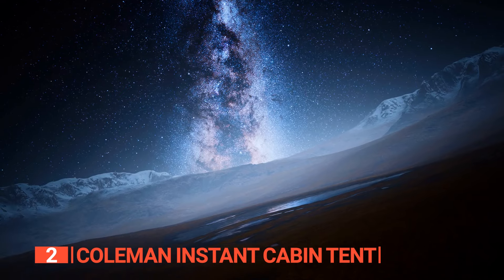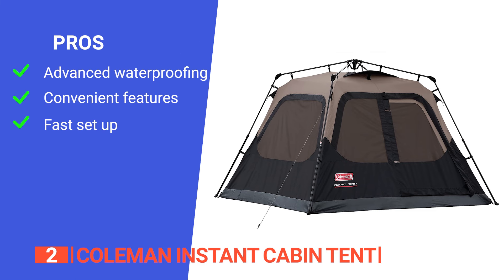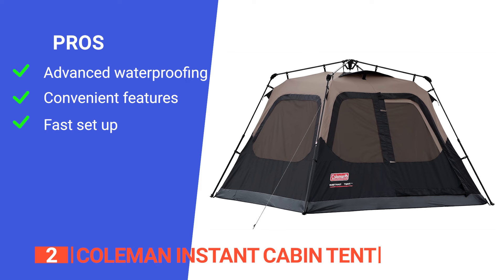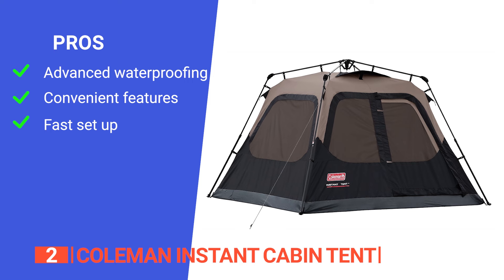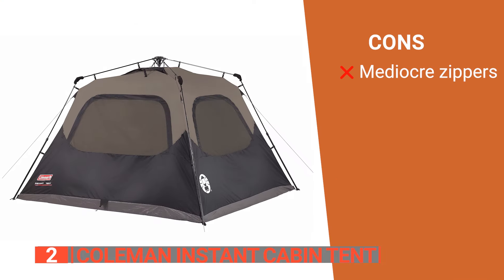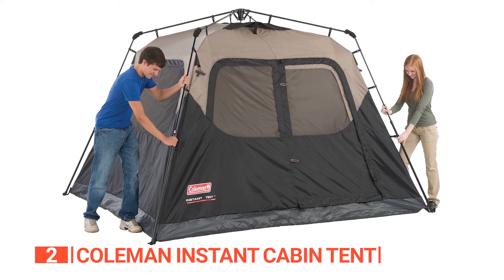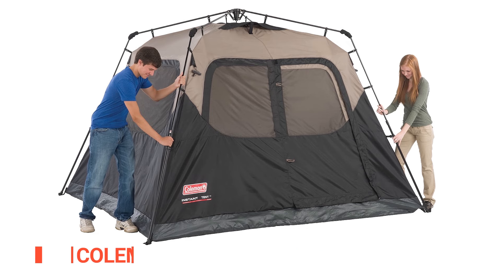Upgrade to Coleman's and enjoy a night under the stars. Its pros are: its WeatherTech technology and welded floor system guarantee to keep you dry no matter how stormy it gets; it has three large windows, easy access vents in the ceiling, and two storage pockets; and it's very simple and fast to set up in under 60 seconds. However, the zipper quality leaves something to be desired. The Coleman Instant Cabin Tent is a spacious and comfortable option for camping, making it easy to get comfortable with the internal storage space or keep your gear safe inside.